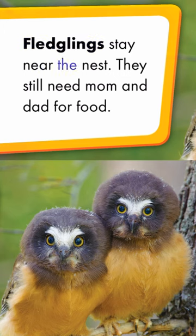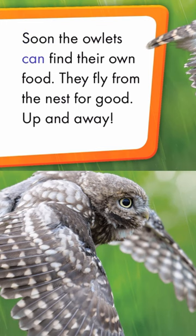Fledglings stay near the nest. They still need Mom and Dad for food. Soon the owlets can find their own food. They fly from the nest for good. Up and away.